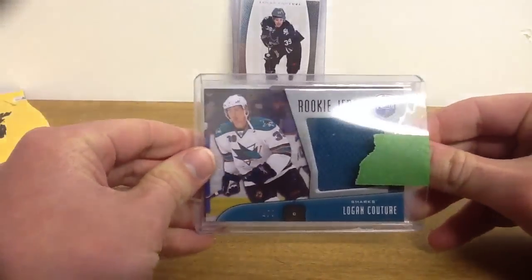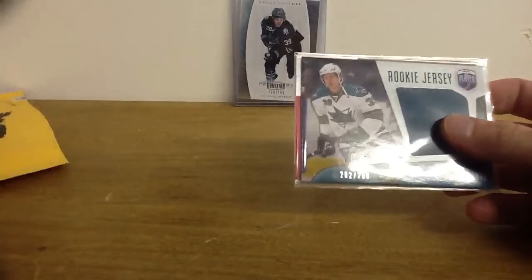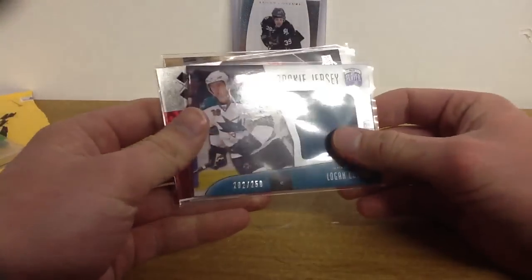So the trade was for, as you can see, this be a player rookie jersey of Logan Couture. I was really, really happy to get that. I needed so many of his rookie cards, so this is a really nice card to get.